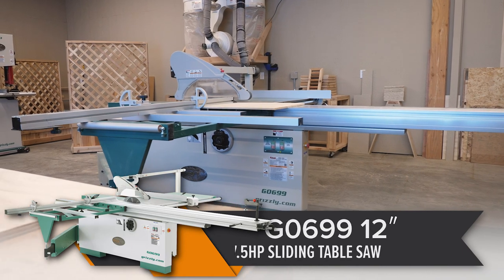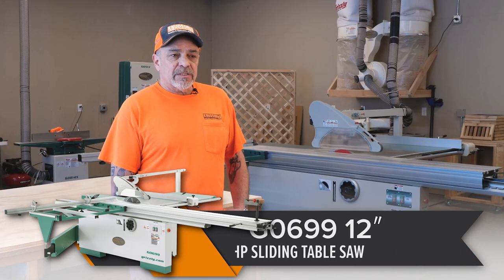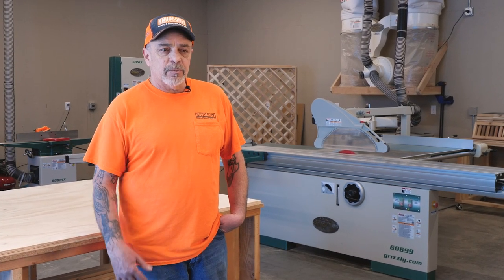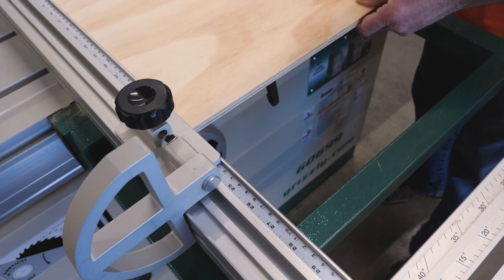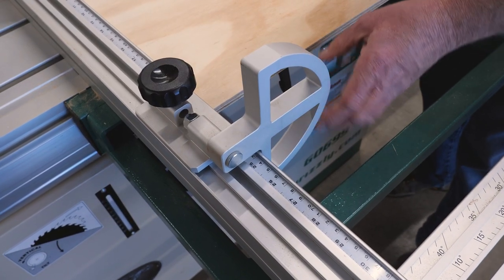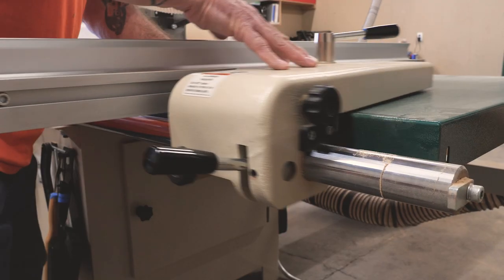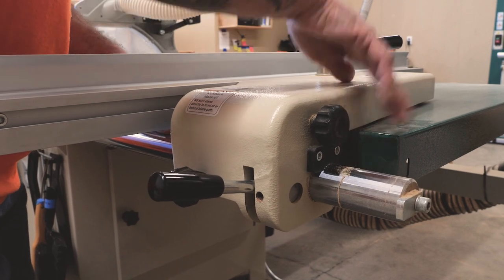I went with this Grizzly slider saw because I had run them in the past. I know how well they do custom panel cuts with precision time after time, even after adjustments on the saw — moving the fences or whatnot. They're also a user-friendly type of saw where you can feed them and pump through a good amount of sheets in a day without wearing your body out.